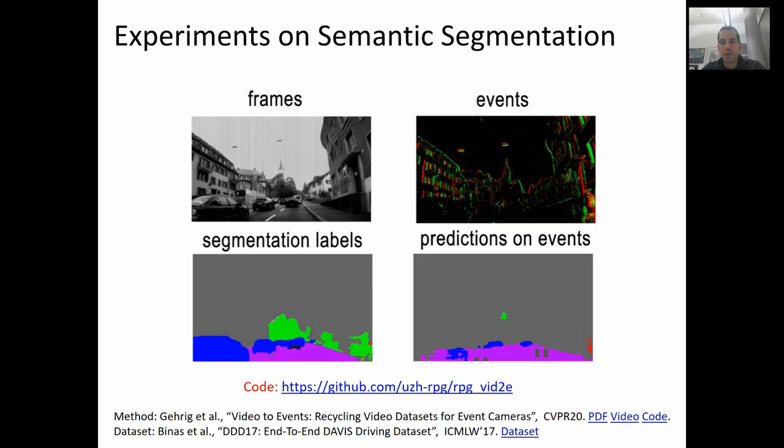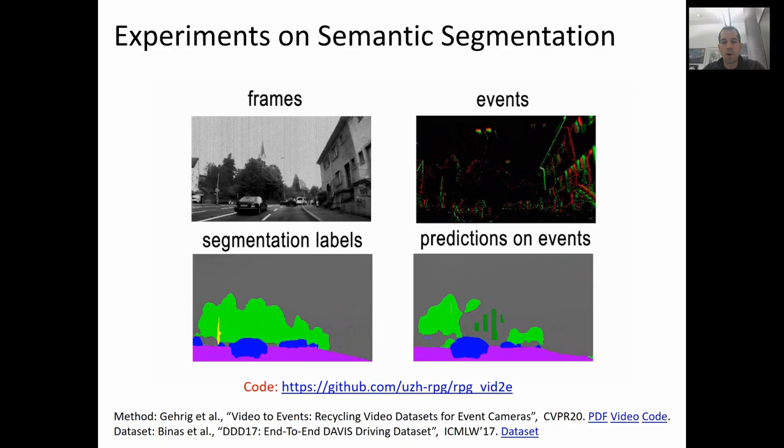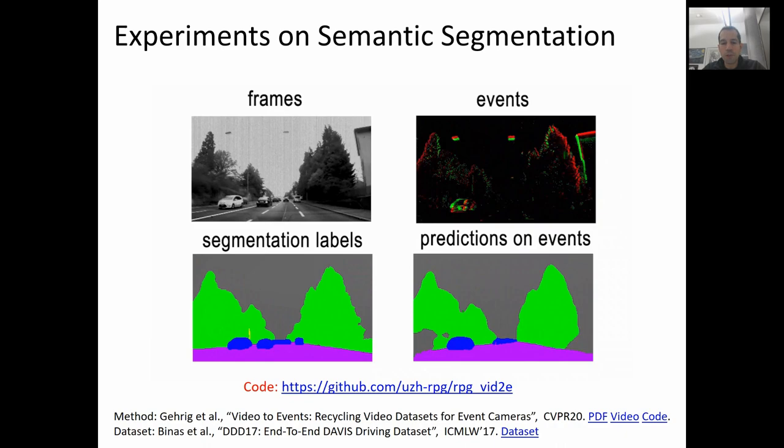This enables diverse applications such as event-based semantic segmentation. Here you see our method predicting semantic labels on the DAVIS driving dataset 2017. On the top left, you see frames from a DAVIS camera; on the top right, the corresponding events; on the bottom left, the ground truth semantic labels; and on the bottom right, our network predictions on the events. These preliminary results are very encouraging, showing that our approach of first converting a standard video into synthetic events, then training the network on these synthetic events, and finally deploying the network on a real event camera really works. In the near future, we want to extend this also to other tasks like recognition, depth, and optical flow prediction.